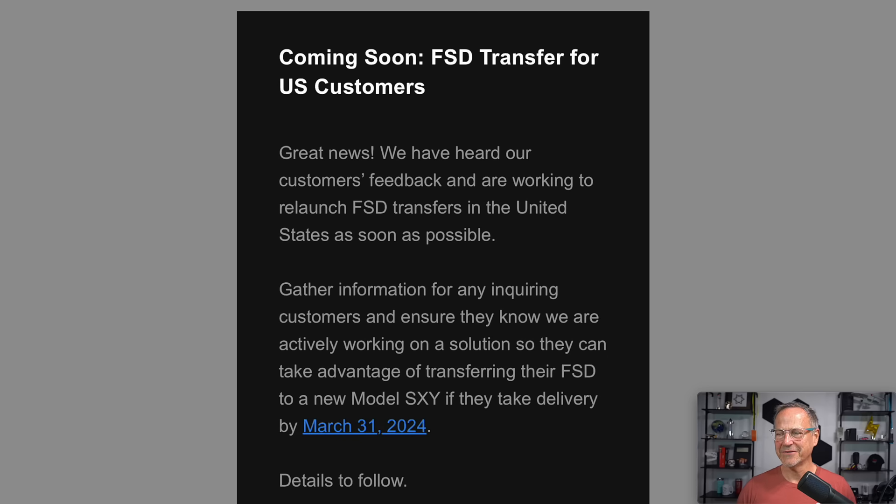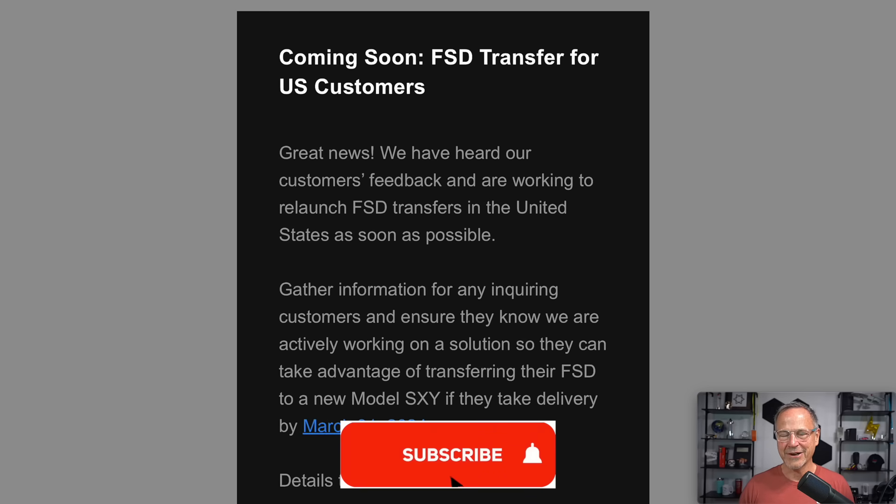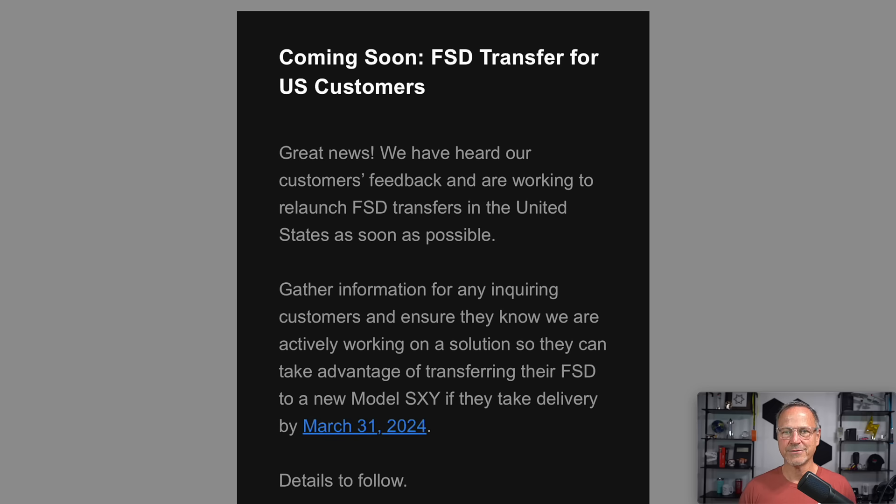Interestingly, there's no Model 3 involved in this. I don't know if that's because they're doing the retool and don't expect to have Model 3s available for sale this quarter or what. It's very weird that they don't have the 3 involved in that, but that is what I've got from this leaked piece of information from Tesla. The transfer applies to Model S, X, and Y for customers taking delivery by March 31st, 2024.